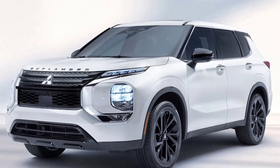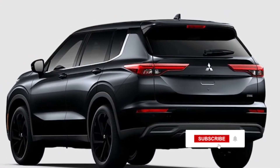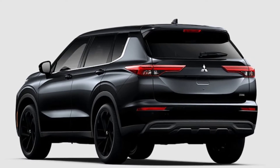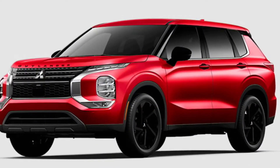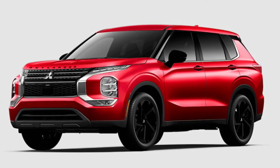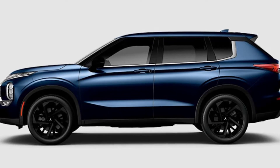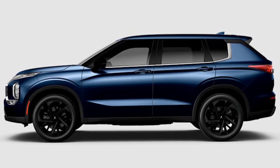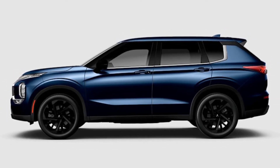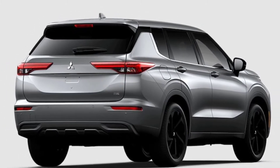Currently arriving at US dealerships, the Outlander Black Edition is based on the SE trim and adds additional equipment such as a panoramic sunroof. However, the model is more notable for its styling upgrades, which include gloss black mirrors, black badging, and gloss black accents on the bumpers, joined by door handles with black accents as well as 20-inch wheels with a black finish.